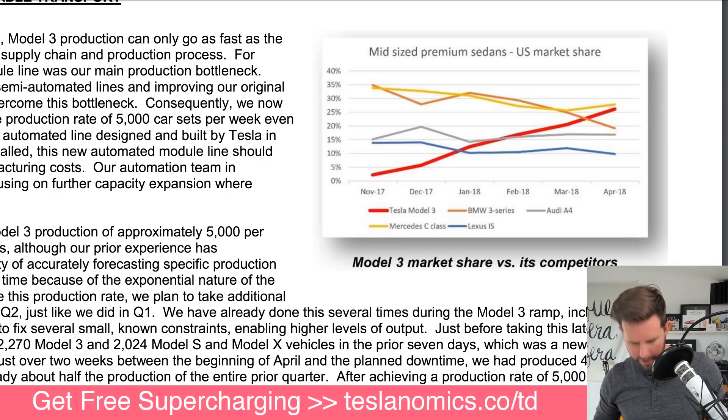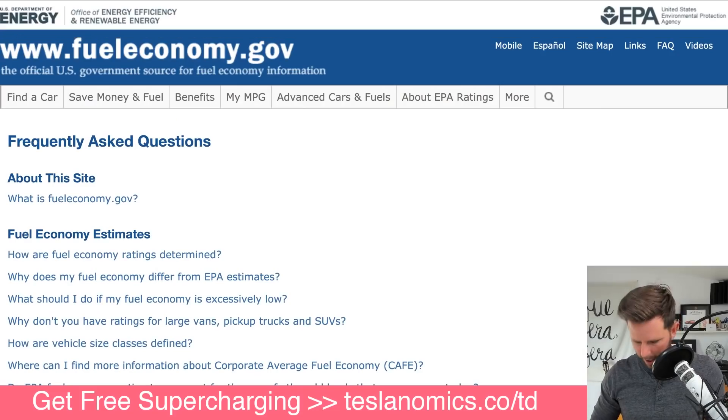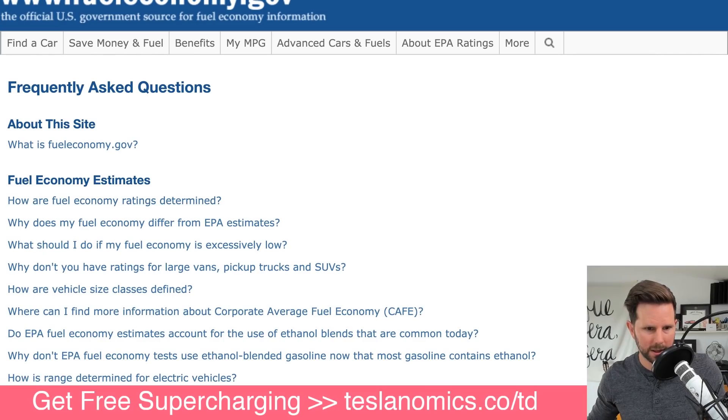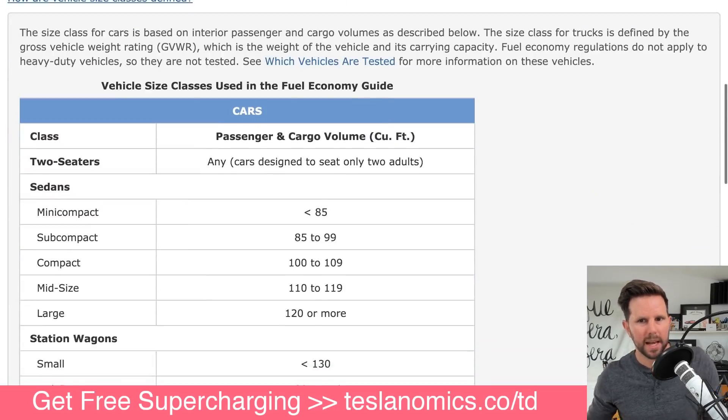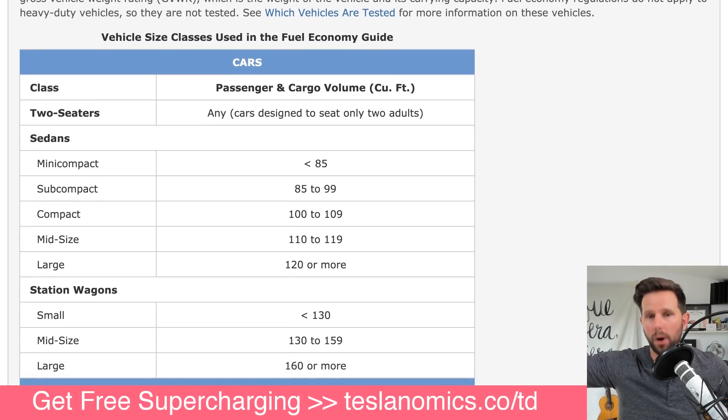We can think of them as the competitors, but this got me thinking: what is mid-size and how is it defined? It turns out that the way these things are defined is kind of archaic, but on the EPA website - fueleconomy.gov - they actually have a chart which shows you the vehicle size classes. What these are is it takes the passenger and cargo volume - basically the interior cubic feet plus any cargo that you have - and based on that, it throws you into one of these categories: a sedan, a station wagon, et cetera.